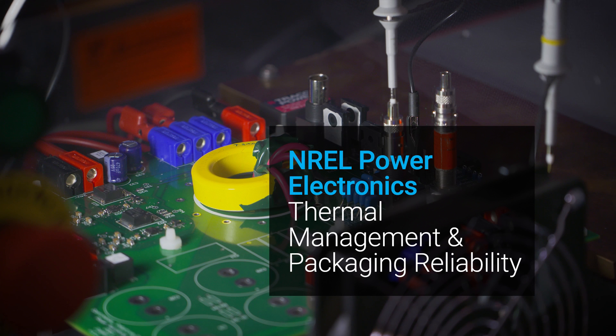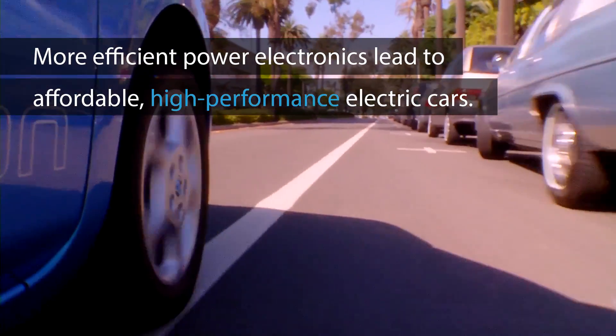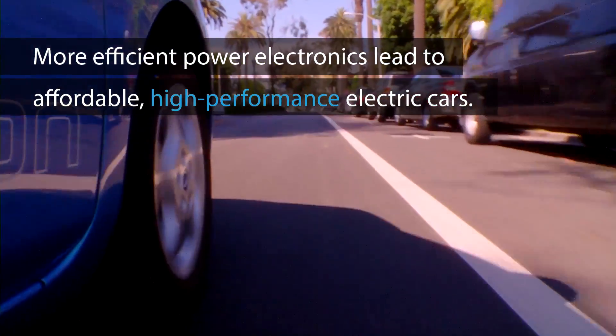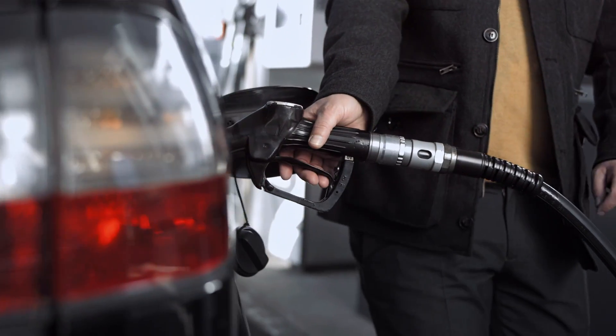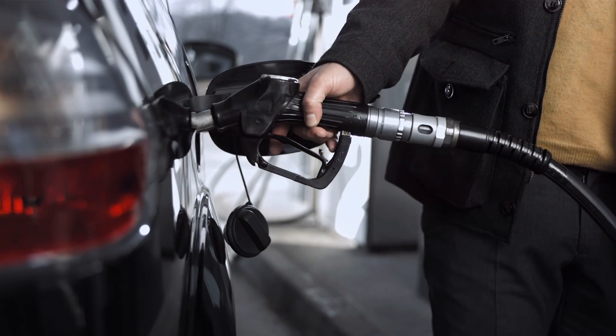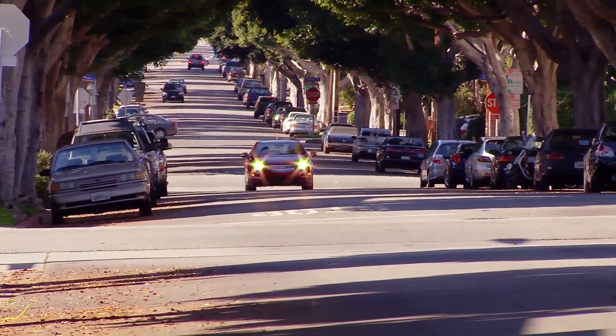More and more electric cars are hitting the road, translating into greater energy efficiency and cleaner air. While the typical American spends more than $1,400 each year on gas to get from point A to point B, most electric car owners only pay about $540 per year to charge up.